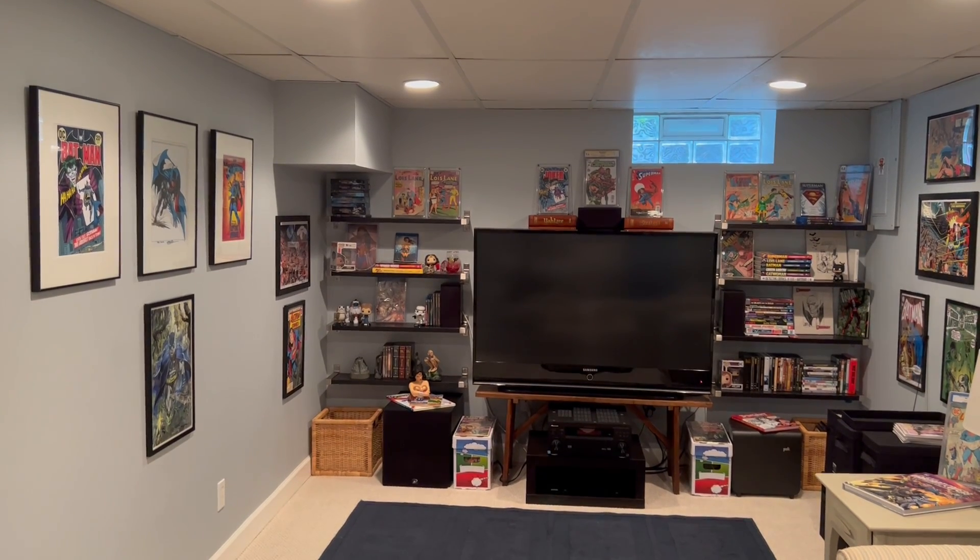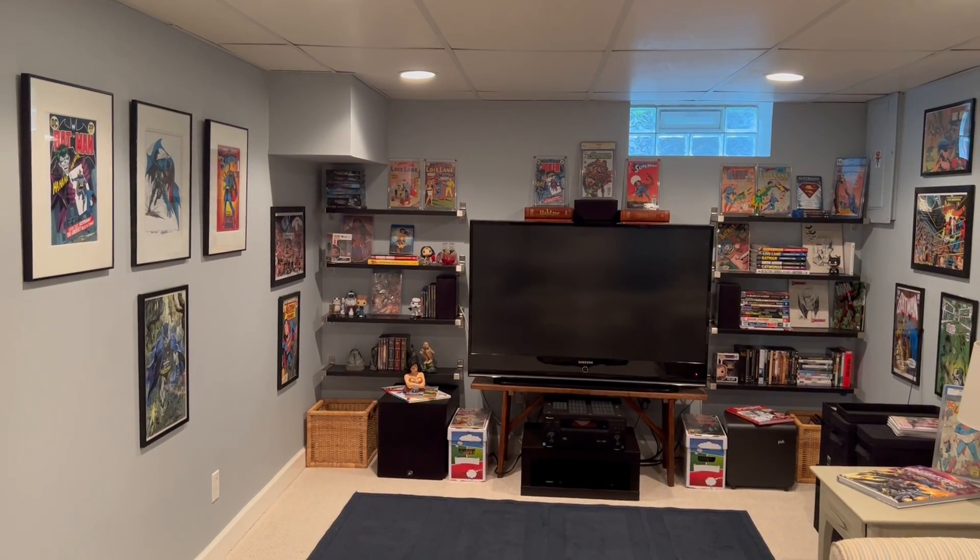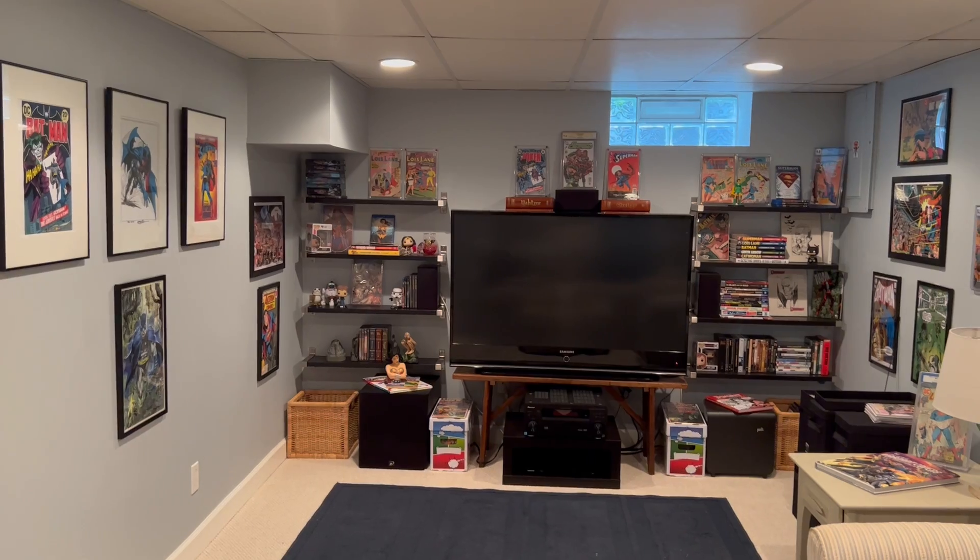Hey kids, comics! Silver-haired Bronze Age Babe here, yakking about her comic book collection, and today an updated comic book room tour.